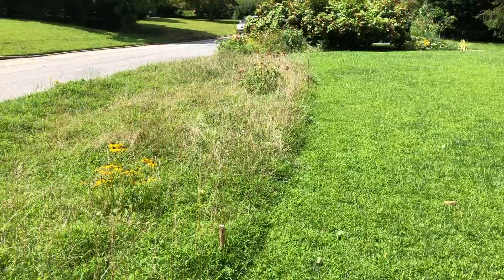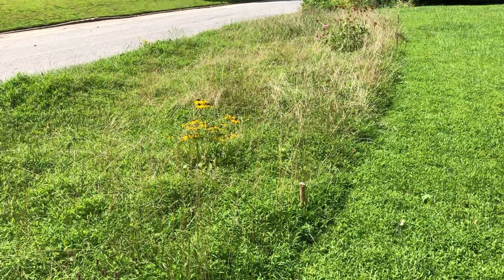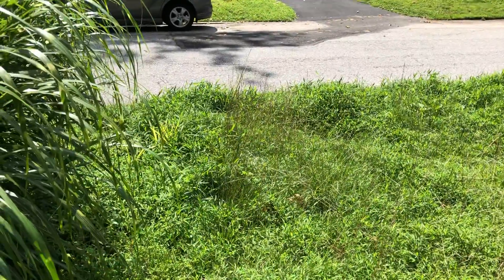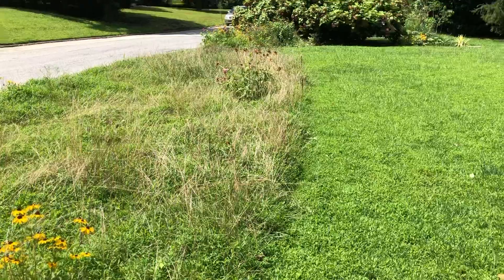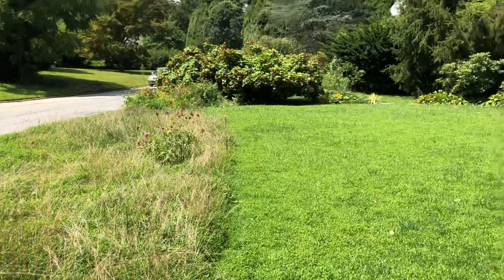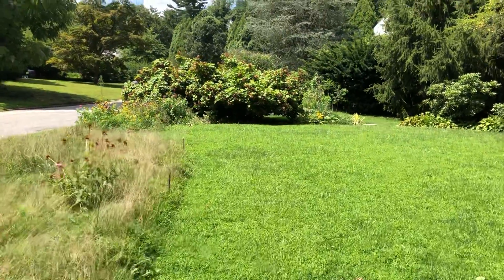I probably should also take a walk through and pull out anything invasive. There's some porcelain berry that I noticed that I definitely pulled out — or my wife had pulled out.